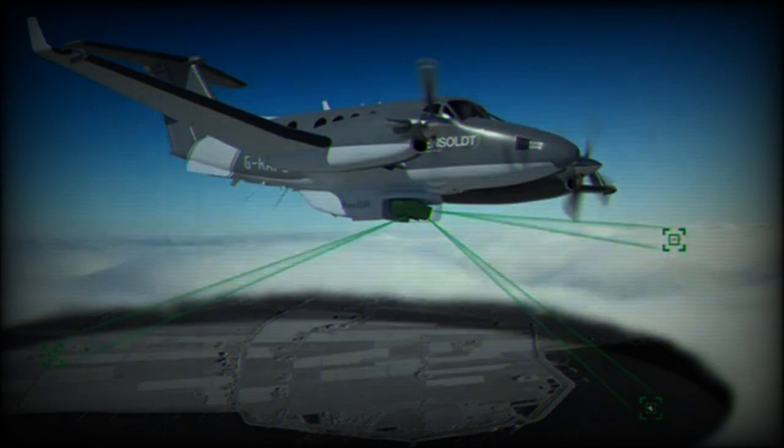PREC ISR gives customers cutting-edge airborne radar capabilities in a system that weighs below 58 kilograms. That means the radar can be integrated onto a large range of aircraft, including special mission aircraft, helicopters, and even unmanned systems.